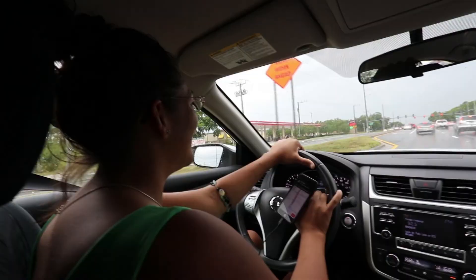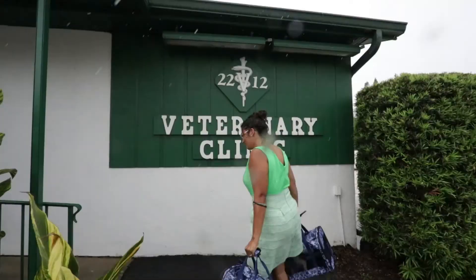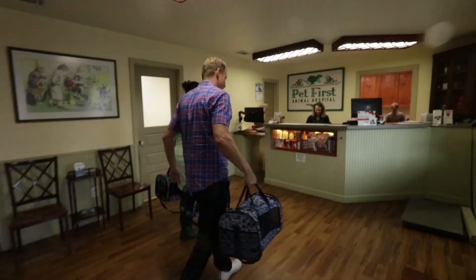Starting route to Pet First Animal Hospital — before we get swept away in the rain. We have three out of four cats.